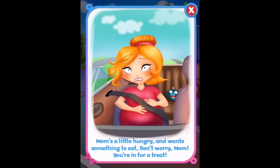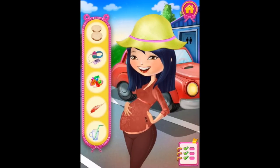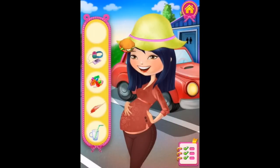Mom's a little hungry and wants something to eat. Don't worry mom, you're in for a treat! We need to take a rest and obviously eat something. Make your sandwich - we need some lettuce, and some tomato, and some cucumber. That's a delicious sandwich, now you can eat it. This is delicious!